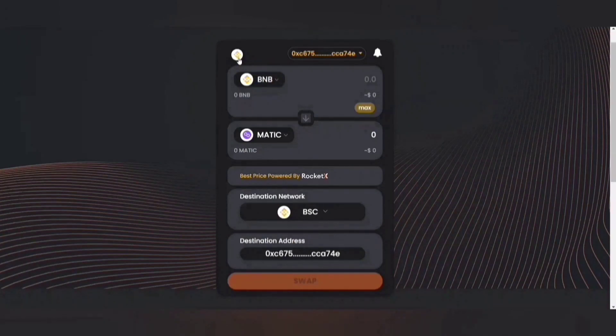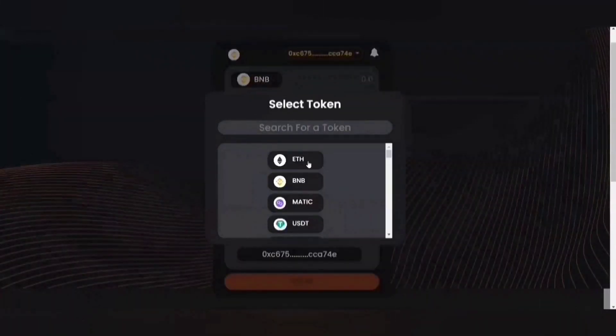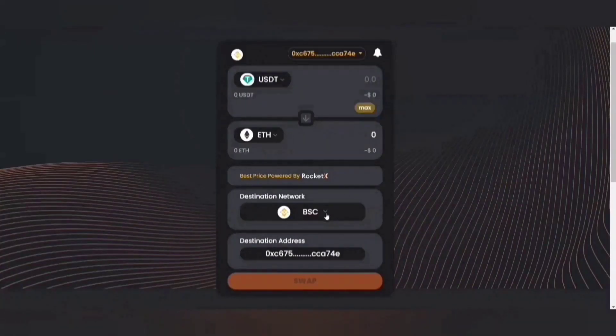Let's quickly try how Cross-Chain Swap works. I'm going to select the source network as BSC. I want to cross-chain swap USDT to ETH, for example, and the destination network would be Ethereum. So this is how the Cross-Chain Swap operation works.